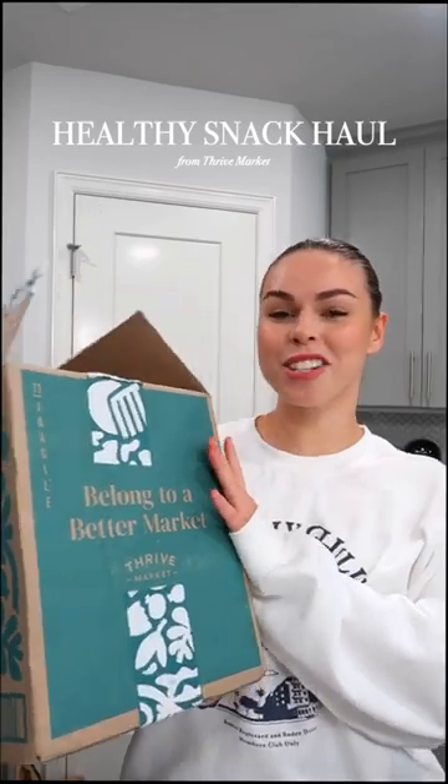I got all my favorite snacks from Thrive Market, so let's do a little haul. I'm personally not a big fan of paying insane grocery store prices — if there's a way to save some money and save on all of my favorite healthy snacks, count me in. I love Thrive because they're an online membership-based grocery store.